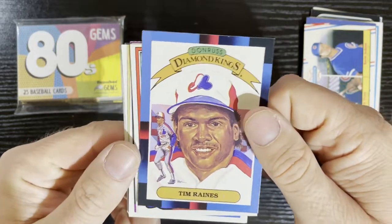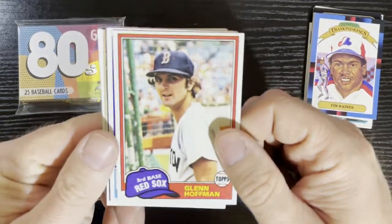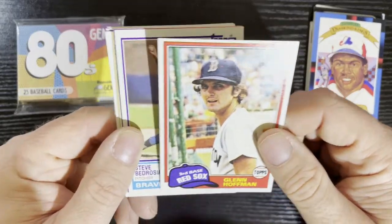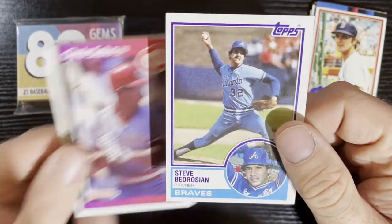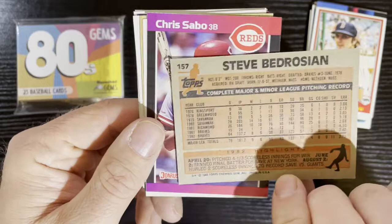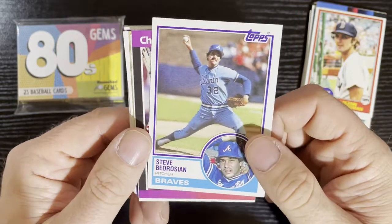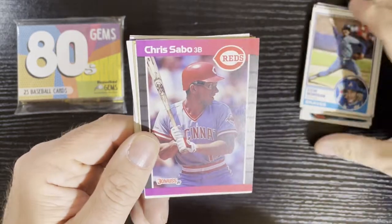We got 1988 Diamond Kings with Tim Raines from the Montreal Expos, and Glenn Hoffman of the Boston Red Sox out of 81 Topps. We got Steve Bedrosian there — you got to love Bedrosian! From 1983, that's his second-year card — 82 is his rookie year. That's a nice card there.